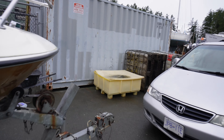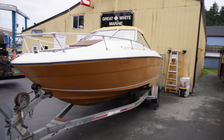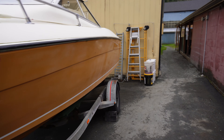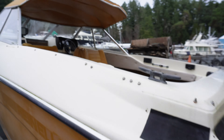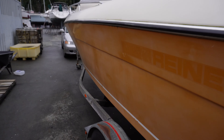Hey guys, I'm pretending to take pictures of this boat, but I'm actually taking video to show you what I was just looking at.